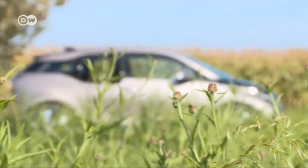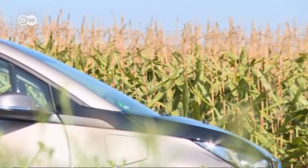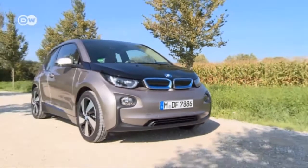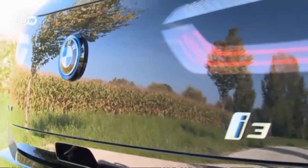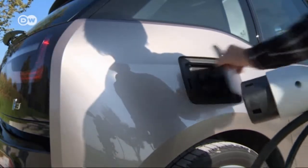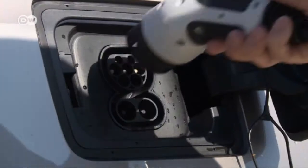The i3's exterior is reminiscent of a UFO, because of the window placement and the design of the front. The 19-inch wheels seem sporty at first glance, but they're too narrow to be high performance. A hatch above the rear wheel covers the electrical hookups for normal and rapid recharging.